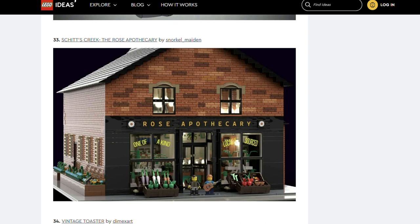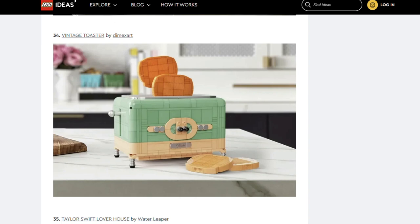Next is Schitt's Creek The Rose Apothecary by Snorkel Maiden. Schitt's Creek was a Canadian sitcom. I guess this is a set for fans of the show, but it could have appeal with Lego city builders too. Next is Vintage Toaster by DimeX Art. This looks great. I like toast as much as the next person, but I'm not quite sure we need a Lego toaster.